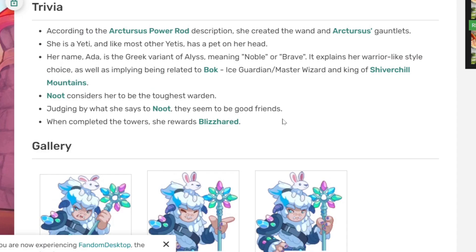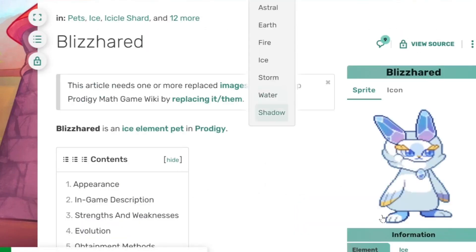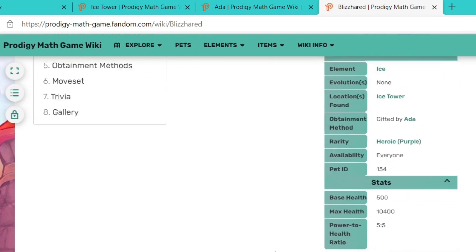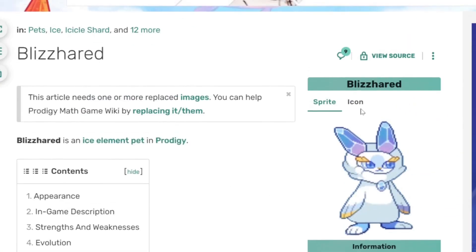To face Adda you need to climb up eight floors of the tower, collect the key from the top, and then unlock her office. Once you do that, you'll be allowed to get a pet named Blizzard. But first you'll have to battle a semi-boss monster inside Adda's room, which is also keeping her inside. Once you defeat the monster, you'll be able to get the new pet known as Blizzard.